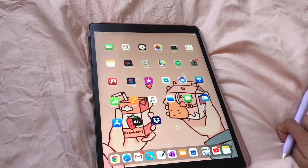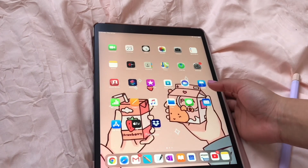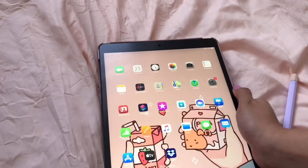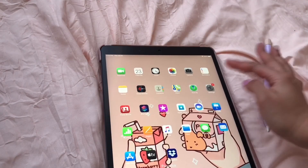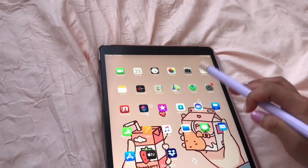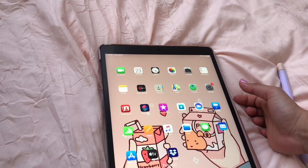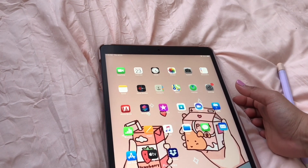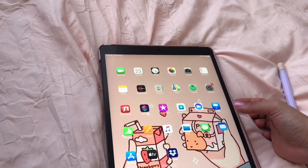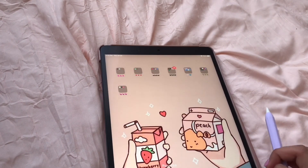Here's the first page of my iPad. I just have the basic apps that come with the iPad itself — FaceTime, Calendar, Vlog, Photos, Camera, Reminders, Notes, Voice, Numbers, Contacts, Maps, Find My, Settings, Photo Booth, Shortcuts, iTunes Store, Apple Store, Clips, Keynote, Numbers, Pages, Music, Files, Messages, Mail, App Store, Apple TV, and Dropbox.